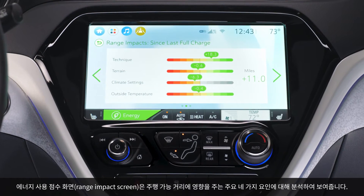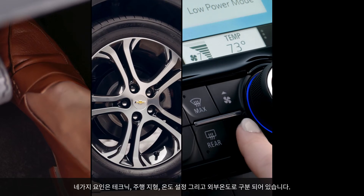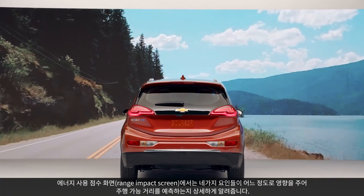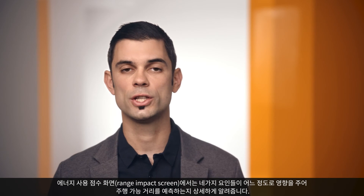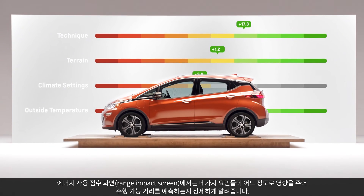The range impact screen will break down the four key factors that go into the range you're getting on the vehicle. Those are technique, terrain, climate settings, and outside temperature. While you're driving, it will tell you for each of those categories the effect that it is having on your range in miles.